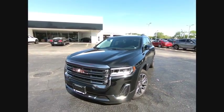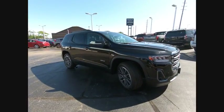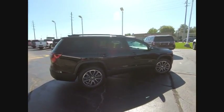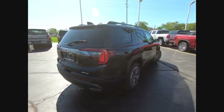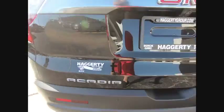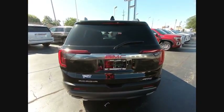Stop by and take a look at the 2020 Acadia. The GMC Acadia has great capability coupled with exceptional safety, offering better highway fuel economy than any other eight passenger SUV, advanced technology and thoughtful ergonomics. The Acadia is a premium utility that rejects compromise.